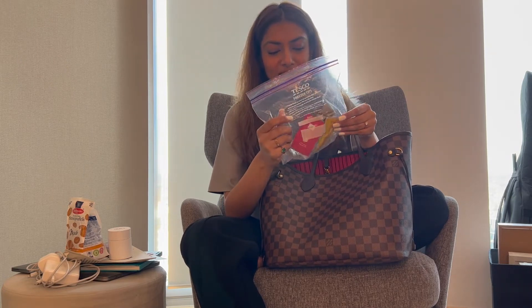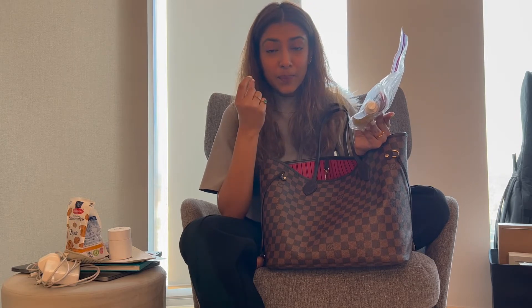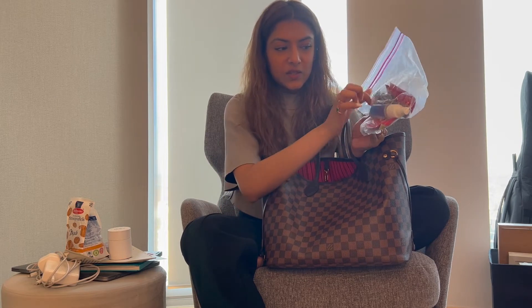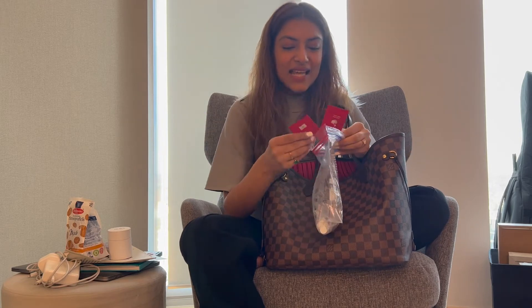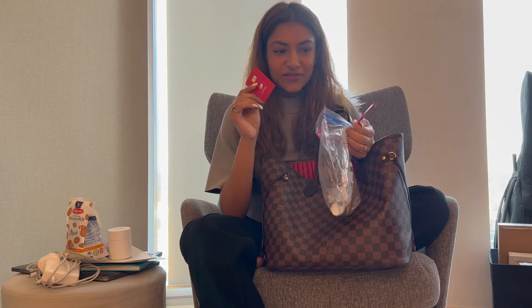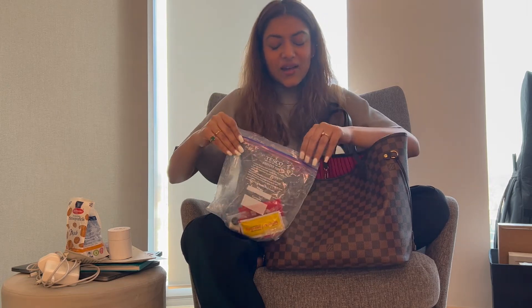I carry these Tesco pouches with a liquid cleaner for my glasses. London doesn't really have sun so I don't often wear shades, but when I'm wearing my prescription specs I clean them with this little thing. I also have sanitization pouches from flights — you just need to have them.